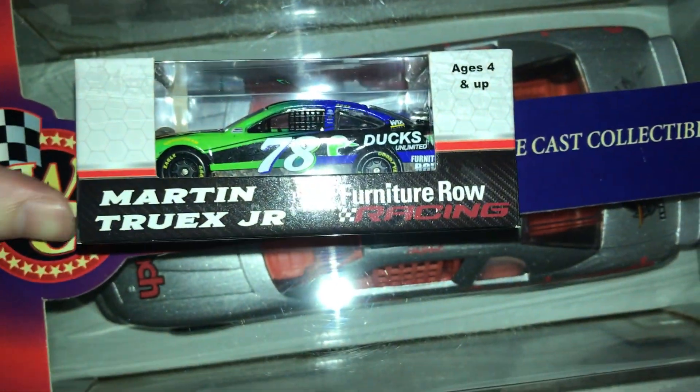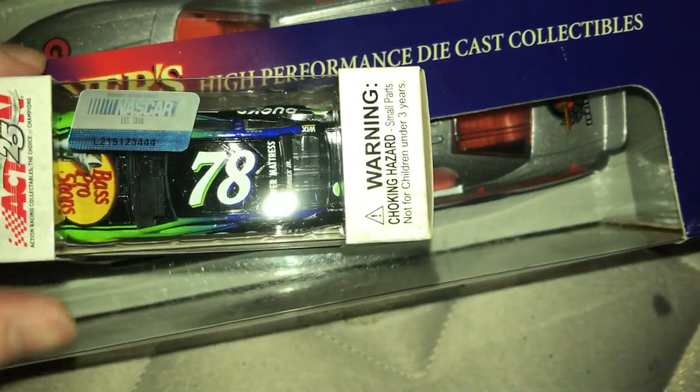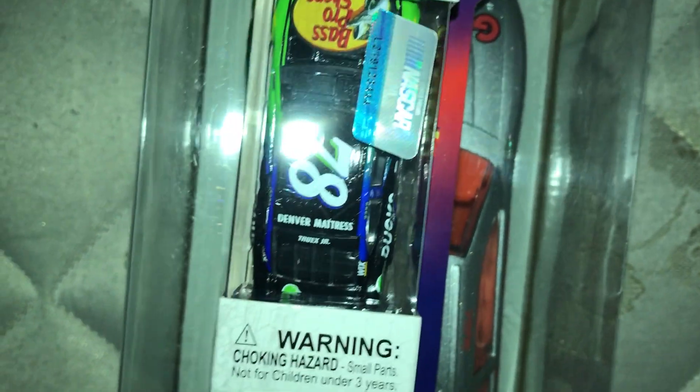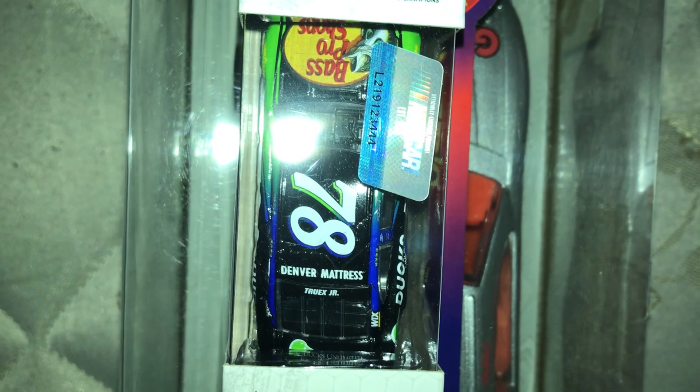I also got a 1/64 Truex car — it's a Ducks Unlimited Toyota Camry with Bass Pro Shops, it's a real beauty. And I got Dale Jr's 2005 Bud Born on Date scheme. With the 1/24s, I got his Talladega win and I got Truex's Furniture Row Denver Mattress car.